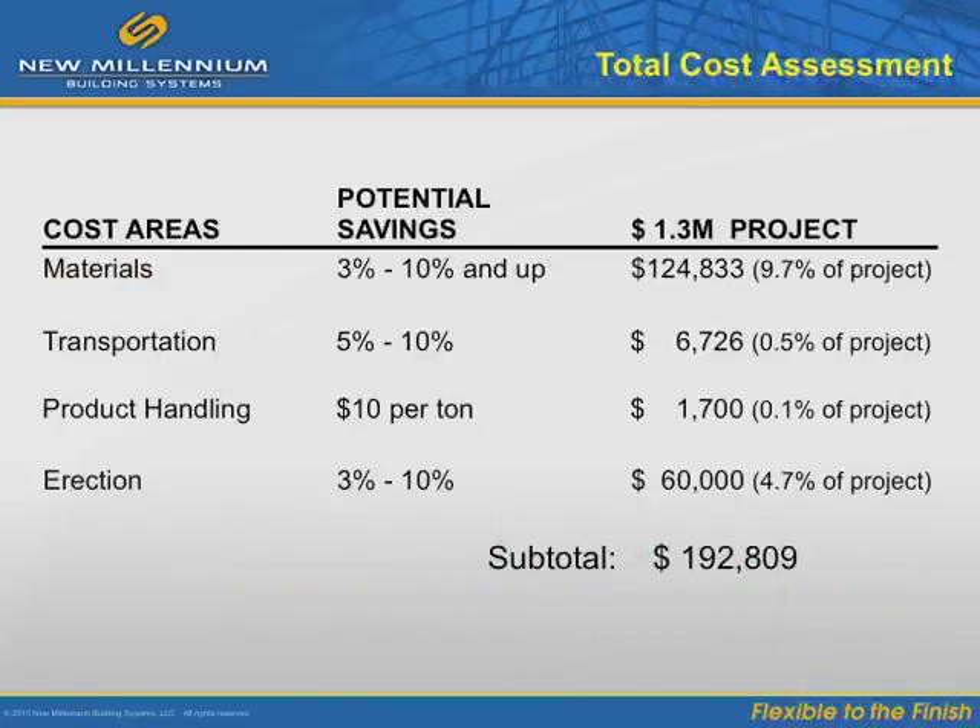This is an actual project example. Some of the more obvious cost considerations on a project are materials, transportation, product handling, and erection. Material savings can range from 3% to 20%, most commonly between 5% and 10%. On this mid-sized project, the client saved over $120,000 in materials for a $1.3 million project — a material savings of 9.7%.